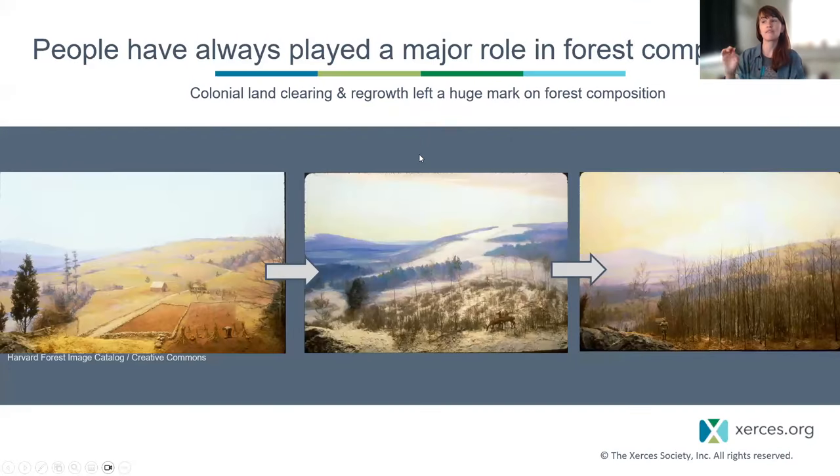With colonial arrival — and this is very much a New England story, illustrated by these iconic Harvard Forest images — almost every available accessible acre of land was cleared during colonial settlement. This included tillage or grazing and complete shifts in soil structure. As agriculture moved west, much of this land was allowed to return to forest, often growing up into white pine, which was harvested and then grew back into some of the hardwood communities we know today.